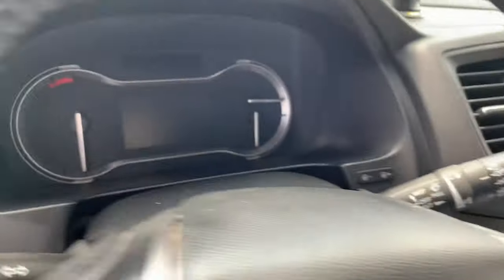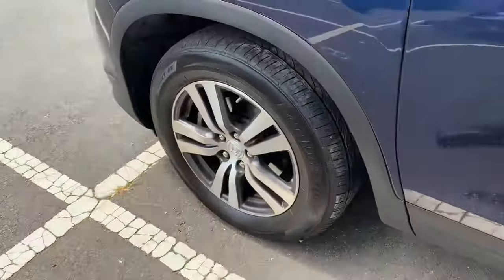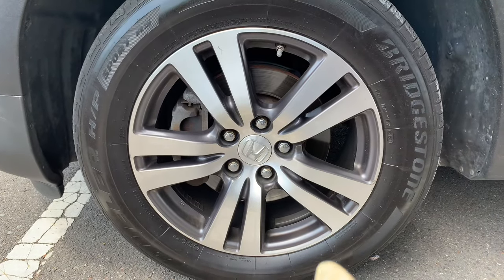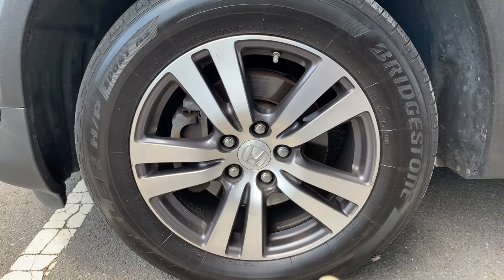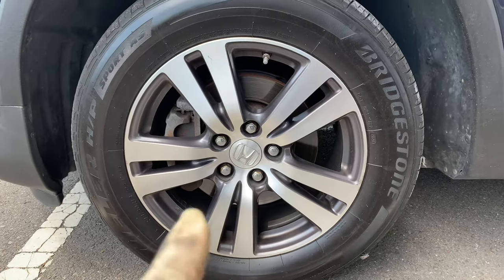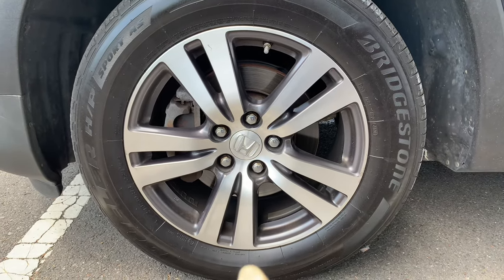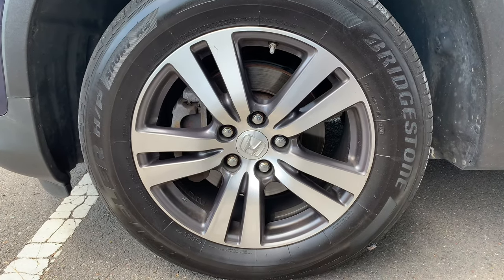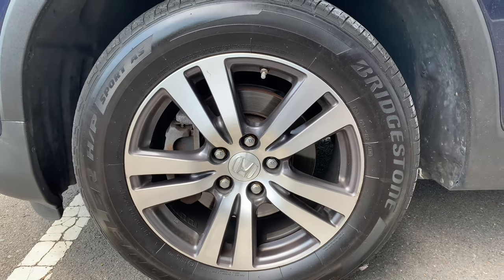Last but not least, also a simple one: the front rotors are way too small. This is a common issue with Hondas and Acuras — they warp relatively easily. When you step on the brakes you'll get a lot of steering wheel vibration, which simply tells you the rotors are warped and will either need resurfacing or replacement. Again, not a deal breaker, but something to look out for.